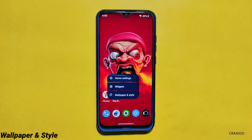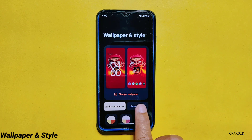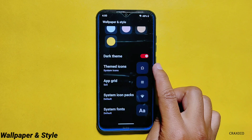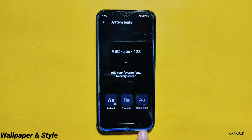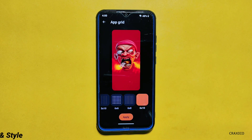Moving towards the Wallpapers and Styles section, you will get both Wallpaper Colors and Basic Colors options. Additional features like Dark Theme, Themed Icons, App Grid, System Icon Packs, and System Fonts are also available. And inside App Grid, up to a 6x10 sized grid is present.